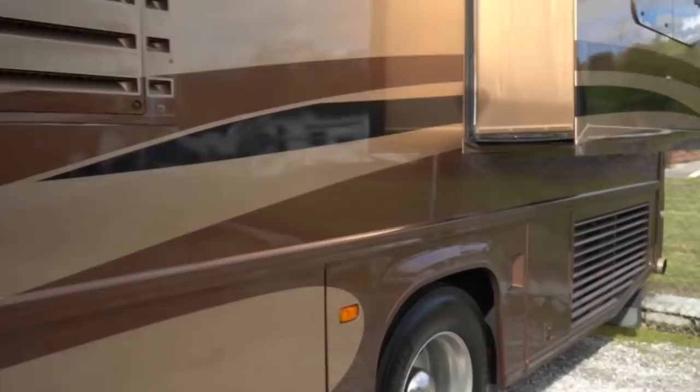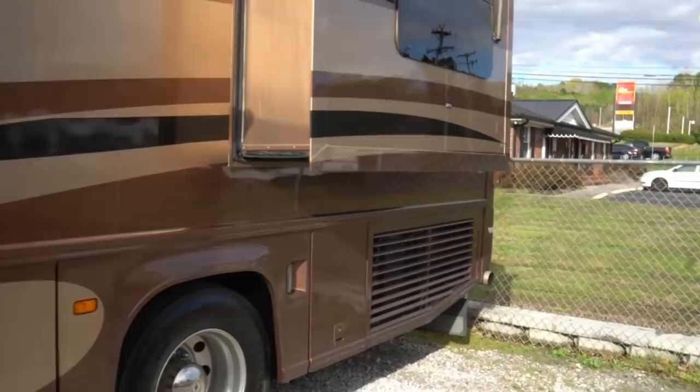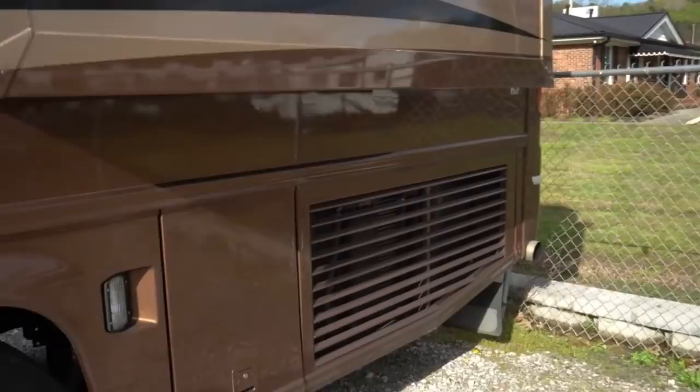Even though this is an '04, look at that folks — frameless windows. You'll hardly see that in '04. No delamination, look at the colors, the finish. Everything's bright and shiny. Obviously this thing hasn't been exposed to the elements when it wasn't being used. 10,000-pound hitch on the back, so you can tow pretty much whatever you want behind it with power to spare.